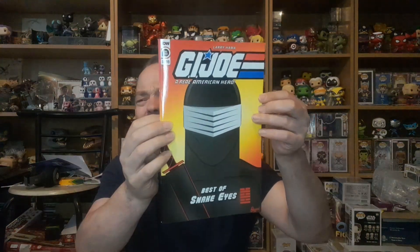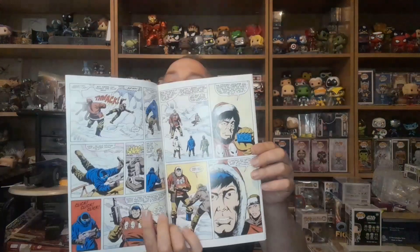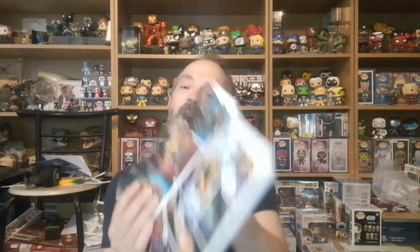Now this is a nice thick one — this is G.I. Joe: A Real American Hero. There's Snake Eyes on the front. This is Larry Hama's Best of Snake Eyes. It's got the old style artwork in there, and then you've got the new artwork — look, that is cool. I do like that. That's $6.99 — that's cool.